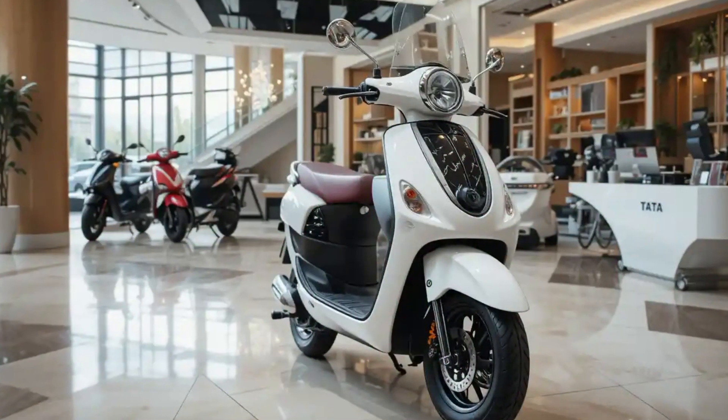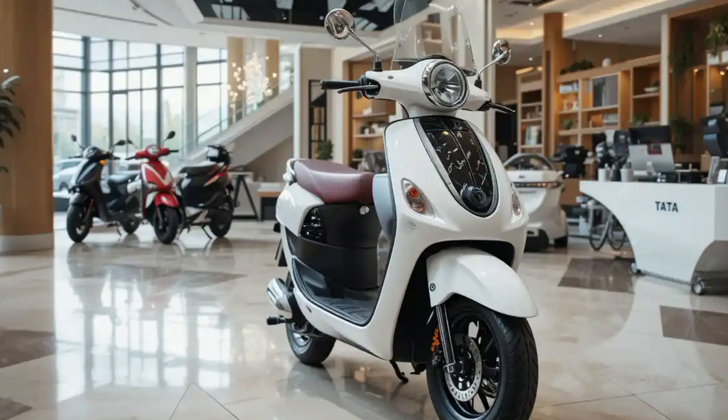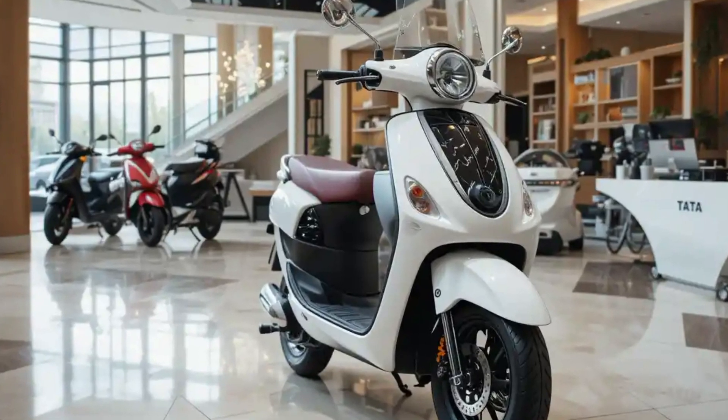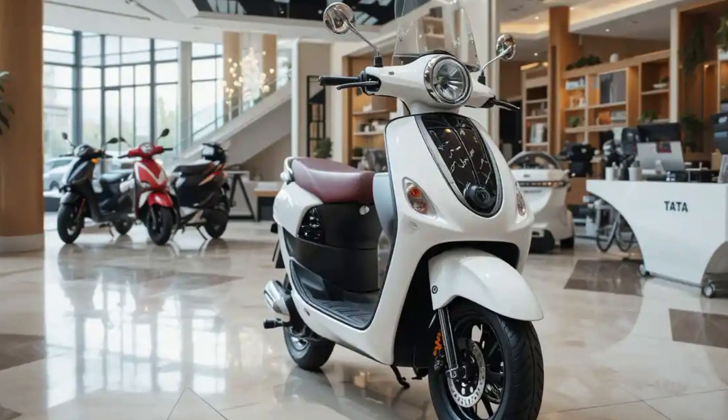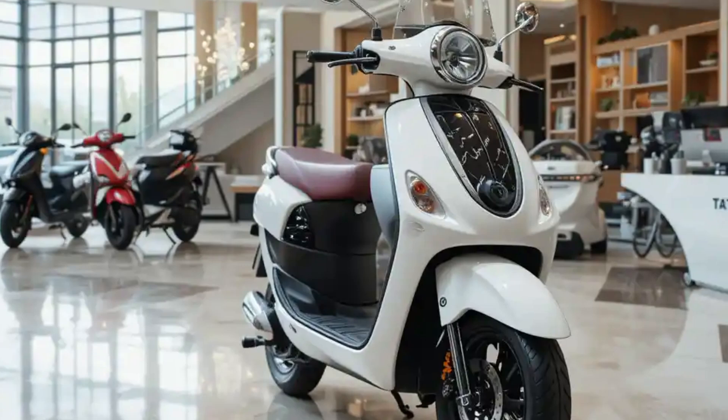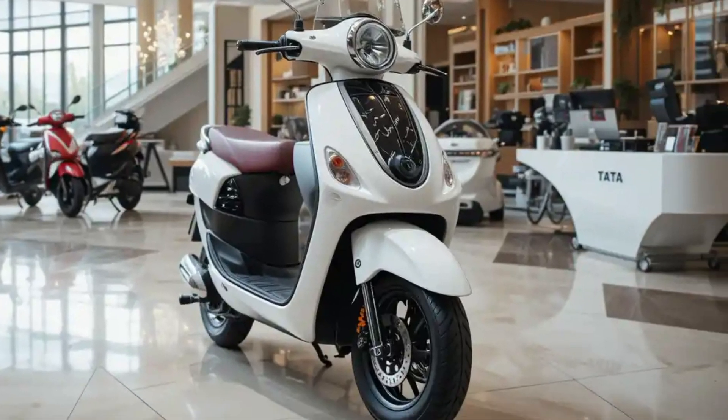Welcome back to our channel. Today we cover the Tata electric scooter. This move signifies Tata's commitment to sustainable urban mobility, leveraging its extensive experience in electric vehicle technology to cater to the evolving needs of modern commuters.